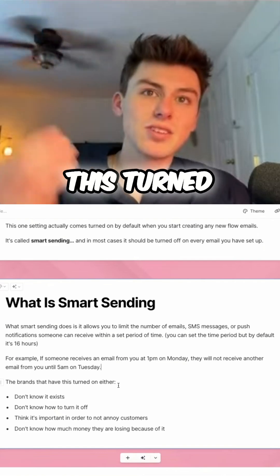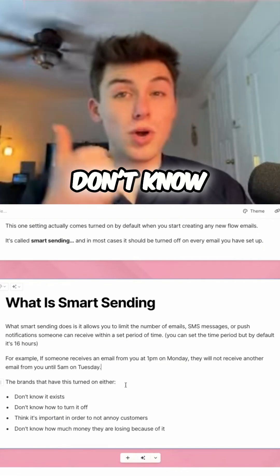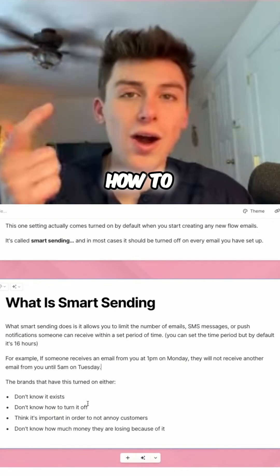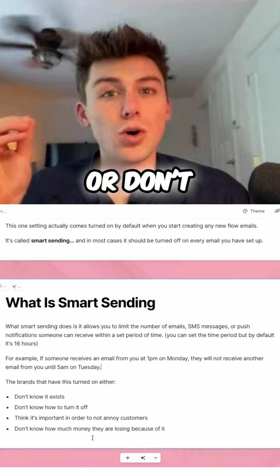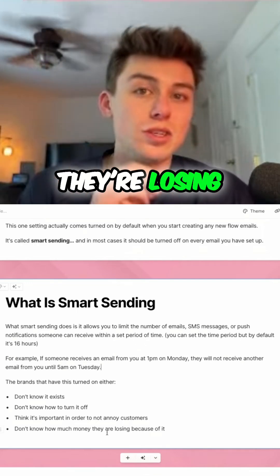Brands that have this turned on either don't know it actually exists, don't know how to turn it off, think it's important in order to not annoy their customers, or don't know how much money they're losing because of it.